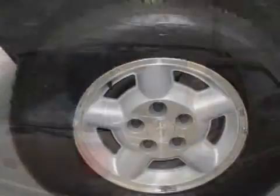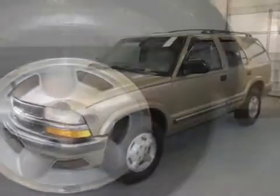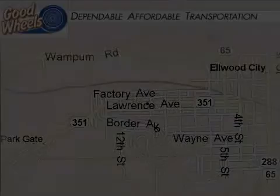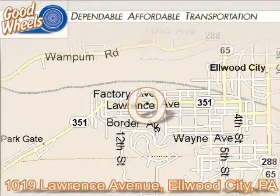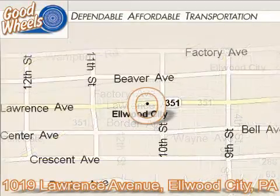Please contact our professional sales staff today to schedule a test drive. Goodwills is located in Elwood City, Pennsylvania and Calcutta, Ohio.